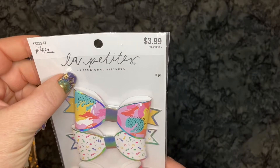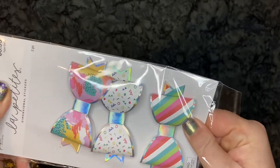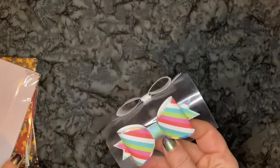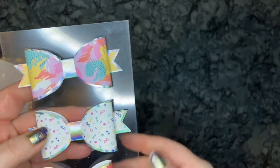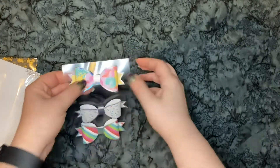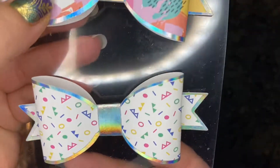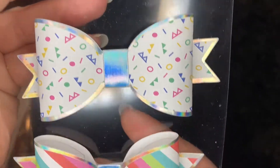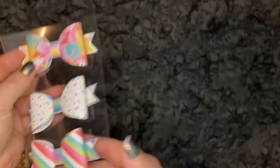These are from the Paper Studio — La Petite's Dimensional Stickers. Super cute. These are super fun. And look, this one could be used as a Christmas bow. Love it. Super cute.